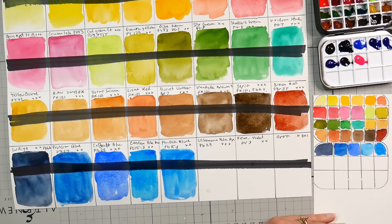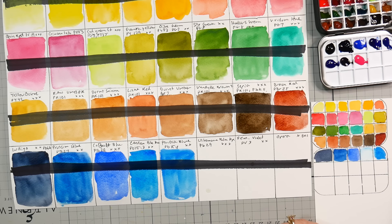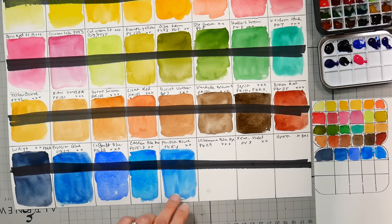I'm not sure if I'm going to put these in a dedicated palette or use them to replace colors from my main studio palette. Either way, I don't see them as vastly different from any other artist quality paints I have, so I wouldn't have any qualms about doing that. That one seems to be drying faster.